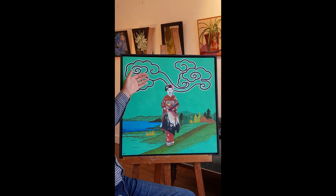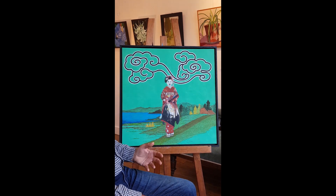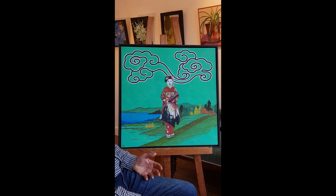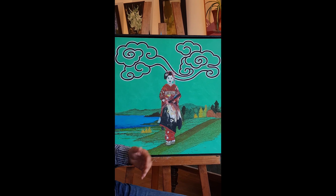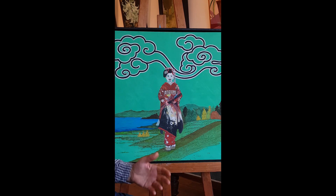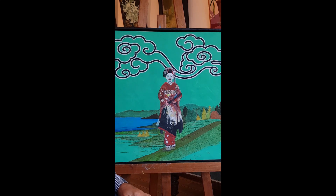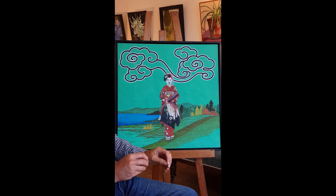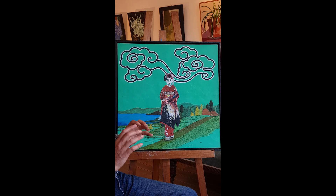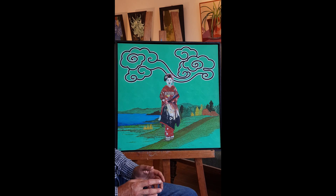The three things together — the background, the figure, and the foreground — still cohere as a landscape because we're so used to seeing landscapes. If you give us three shapes, a square, a circle, and a line, we'll read it as a landscape if they're arranged in a certain way: a horizontal plane behind and a vertical figure. So however far you push those limits, the painting still coheres as a figurative landscape that you can read quite easily.